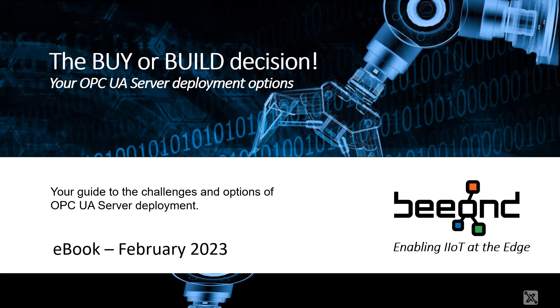At Beyond, we've written an e-book to document the OPC UA adoption challenges and the build or buy decision criteria that all businesses, regardless of size, must understand before adoption. Take a look at our buy or build e-book to understand the decision criteria and to learn how Beyond is helping small OEM equipment vendors adopt OPC UA.